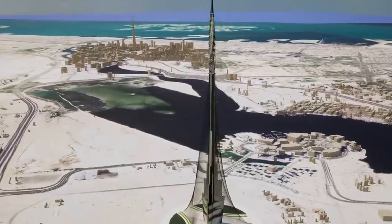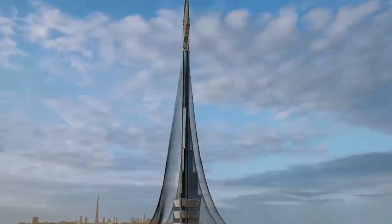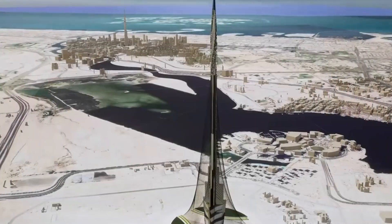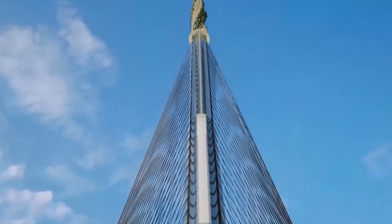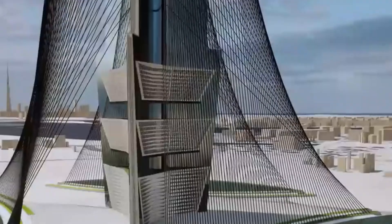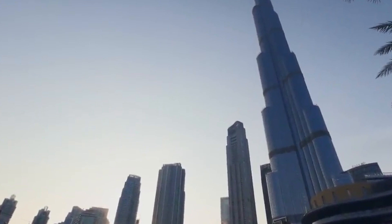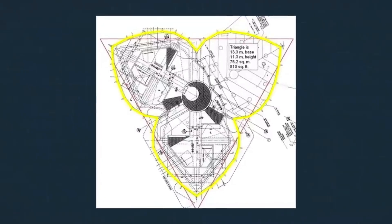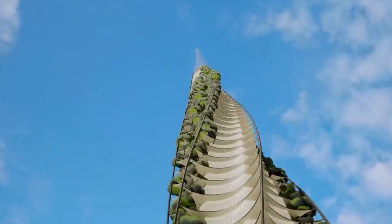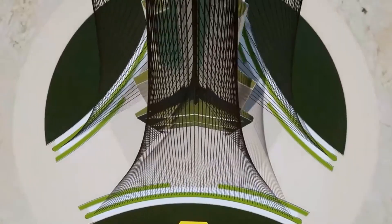Constructing a building surpassing a kilometer in height entails crucial factors, with stability topping the list. As the tower's height escalates, wind forces exert greater pressure, intensifying the complexity, challenges, and costs associated with the construction process. Ensuring the safety of occupants is also paramount in skyscraper design. Modern skyscrapers commonly integrate a comprehensive array of structural monitoring systems that continuously monitor crucial information about the structure's health, including wind speed, swaying, fire safety, and plumbing — functioning as a control center for the tower's vitals to identify and rectify any weaknesses before they escalate into significant issues.